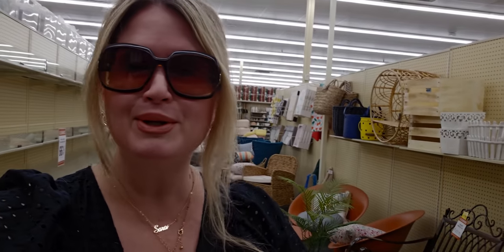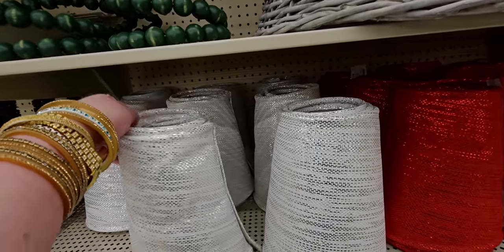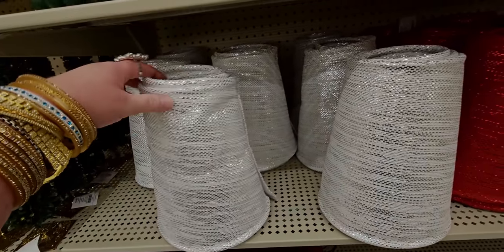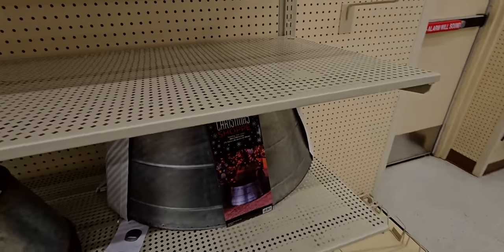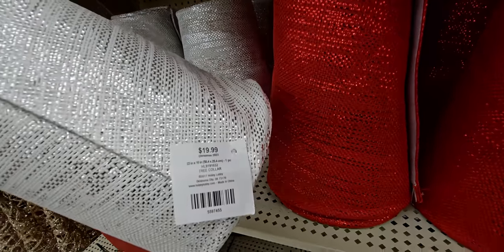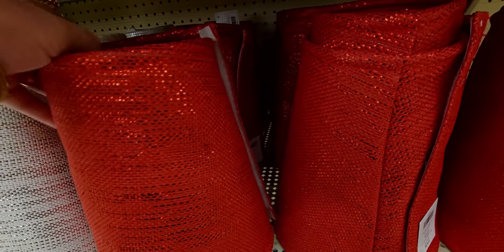Let me get the camera on and let's do some Christmas shopping! Starting over here, they have these new tree skirts — or tree collars — for $19.99. I like that they don't take up a lot of space. I have the traditional style and they take up so much space. These are compact. The price is just right at $19.99, and there's a beautiful silver one.